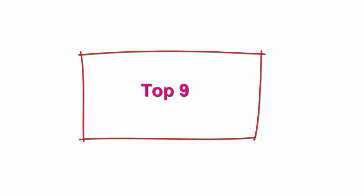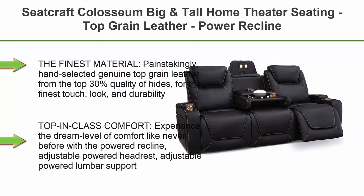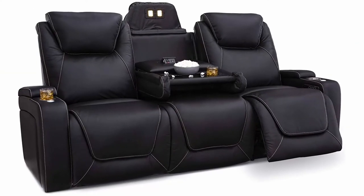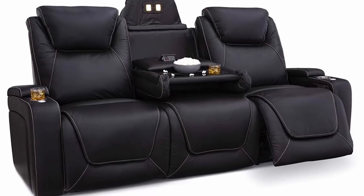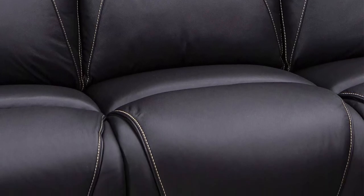Top 9: Seatcraft Coliseum Big and Tall Home Theater Seating, Top Grain Leather, Power Recline, Headrests and Lumbar, USB Wireless Charging, Cupholders, 400lbs Capacity, Sofa with fold-down table, Black. The finest material, painstakingly hand-selected genuine top grain leather from the top 30% quality of hides, for the finest touch, look, and durability.